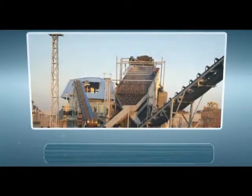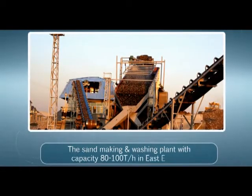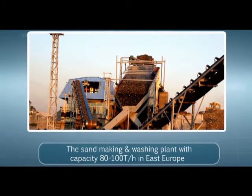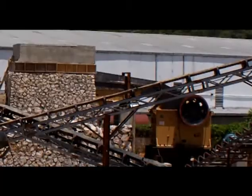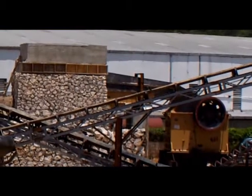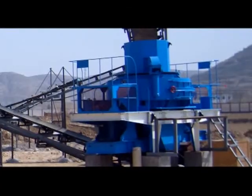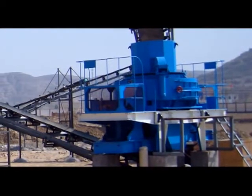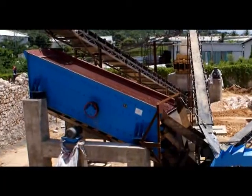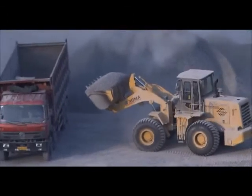Working site: the sand-making and washing plant with a capacity of 80 to 100 tons per hour in East Europe consists of ZSW 960×3800 vibrating feeder, 4¼ feed cone crusher, vertical shaft impact crusher VSI DR 9532, and vibrating screen. The final product size of 0 to 5 mm is used in concrete.